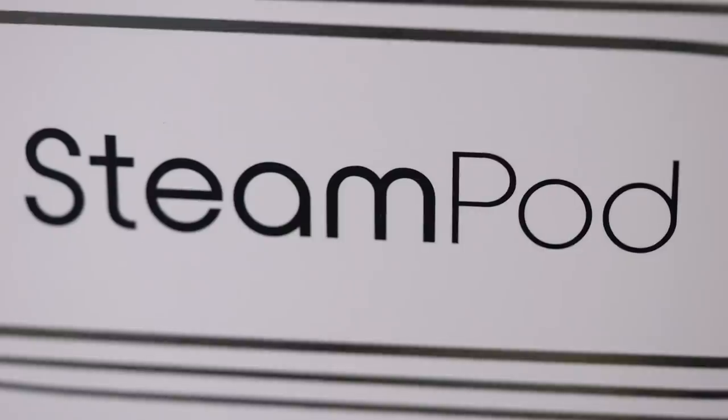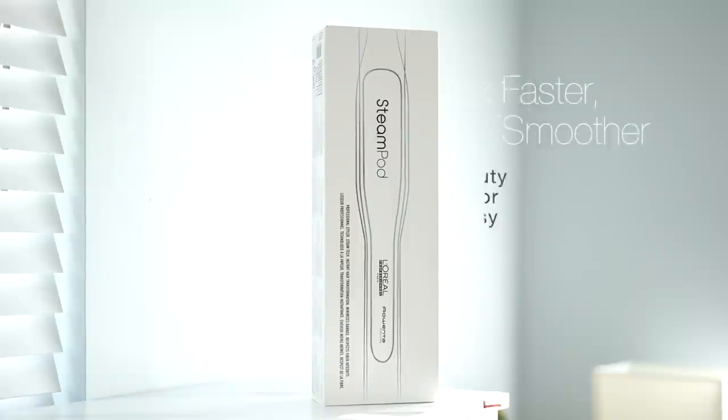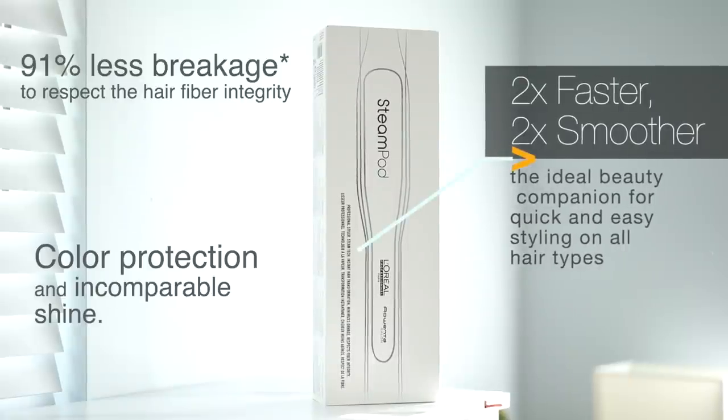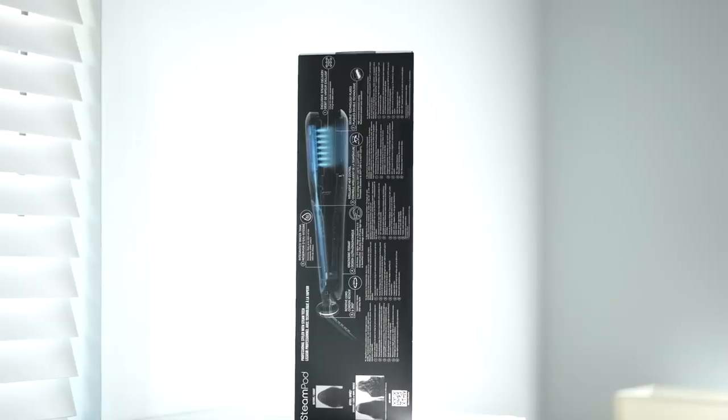Today I'll be trying out the L'Oreal Professional Steam Pod. The L'Oreal Professional Steam Pod claims to be two times faster and make the hair two times smoother. It also claims to result in 91% less breakage, along with color protection and incomparable shine.